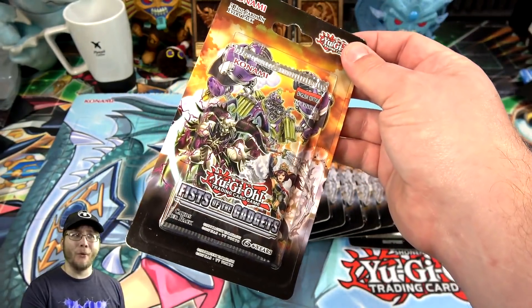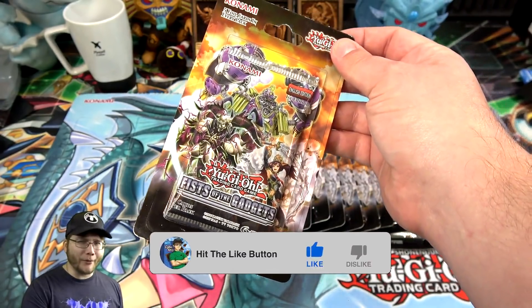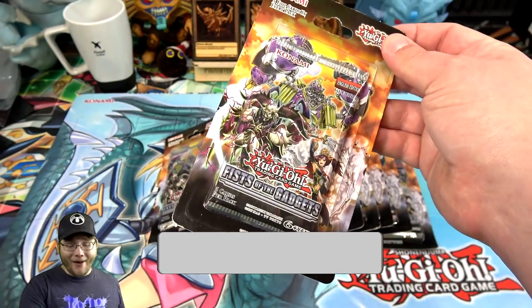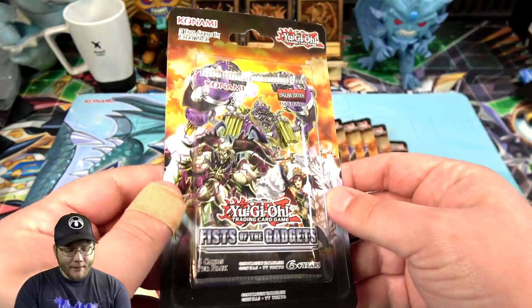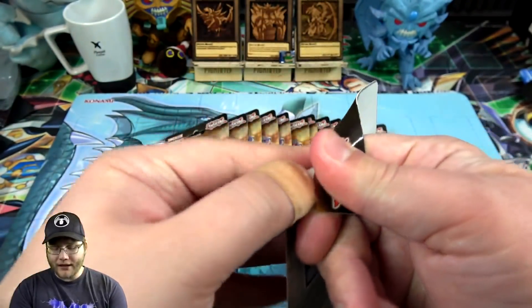The boxes were like 40 bucks each for a while — people couldn't get rid of them — and I think they've like doubled in price on eBay last time I checked. So let's see what we can get. These have been sitting at GameStop for such a long time, so I'm hoping we're gonna have some really good luck. Let me know what openings you guys would like to see in the future as well.